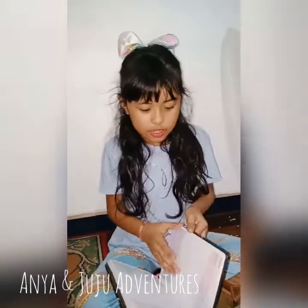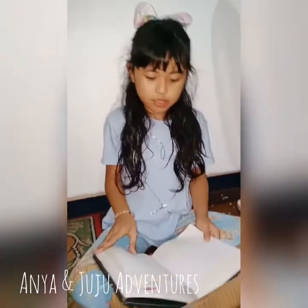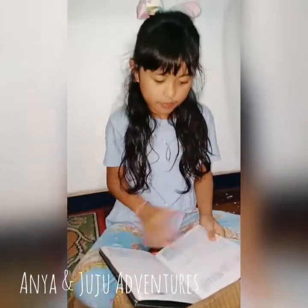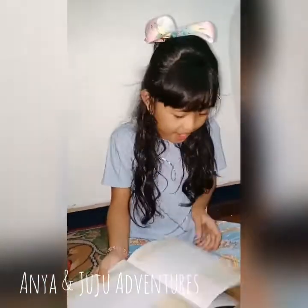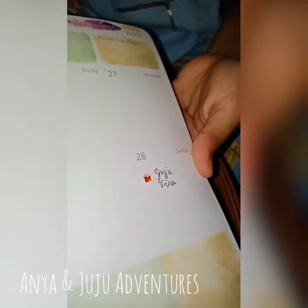So let's see. I saw something special here — there's a sticker here. Let me show you. In October, it's Juju's birthday. So it's my birthday today!